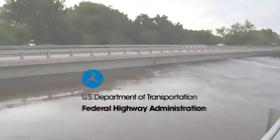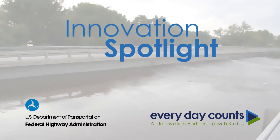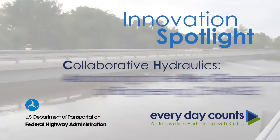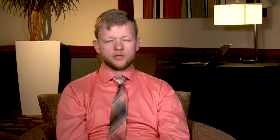That's why the Federal Highway Administration's Everyday Counts Initiative is shining the innovation spotlight on collaborative hydraulics, advancing to the next generation of engineering. The majority of people now, when they do bridge design, they do it based on a one-dimensional analysis, and change is advancing to the next generation, which is a two-dimensional analysis.